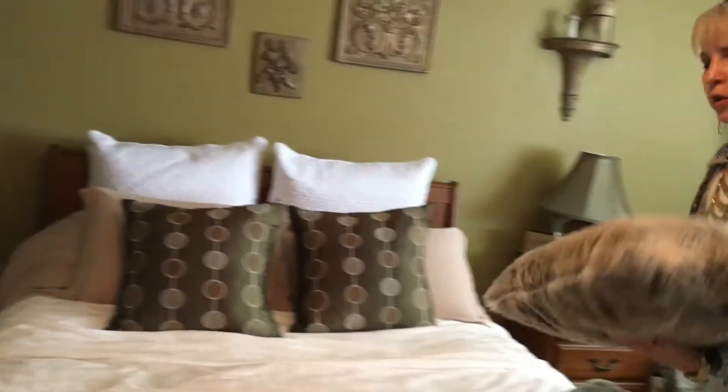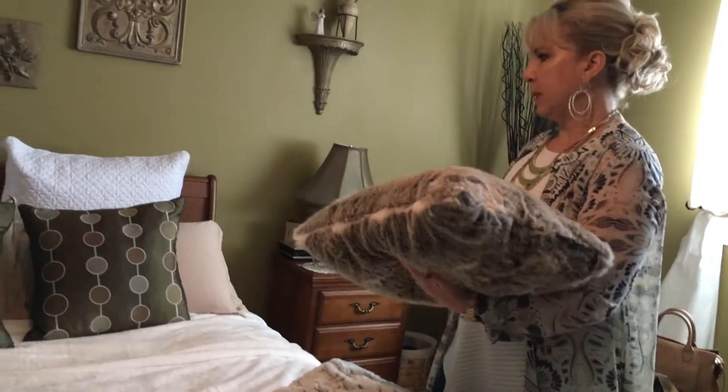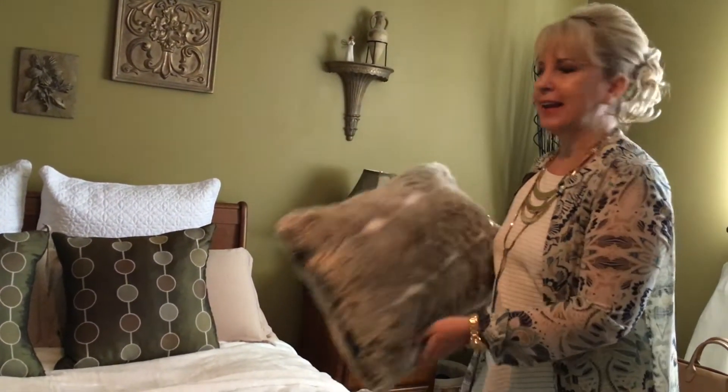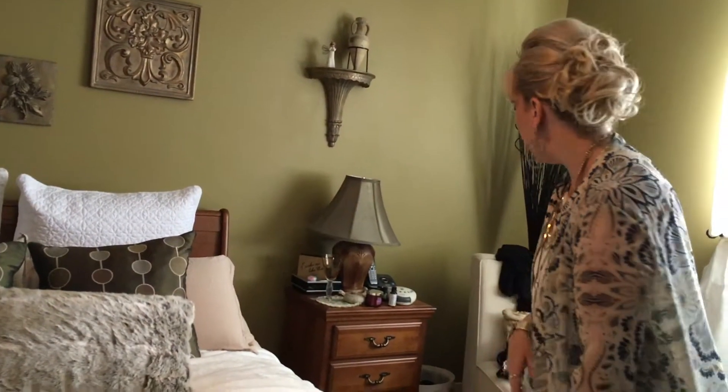I swap out all of my pillows as well — well, not all. I actually have two summer pillows that I keep year-round, but I love adding nice furry cozy pillows that just say fall. It's just something that I love to do and enjoy doing.